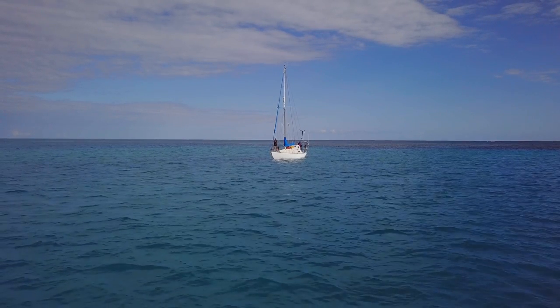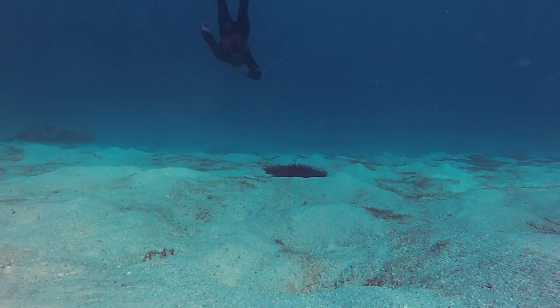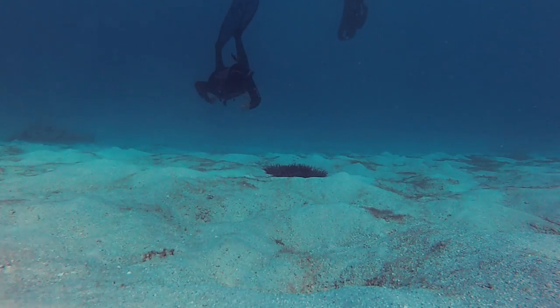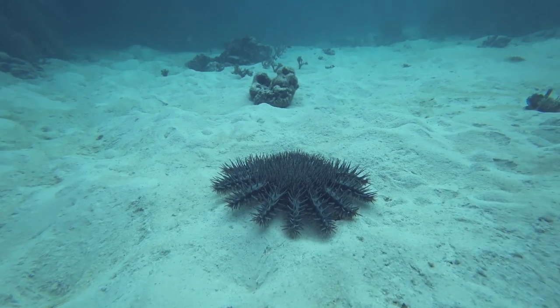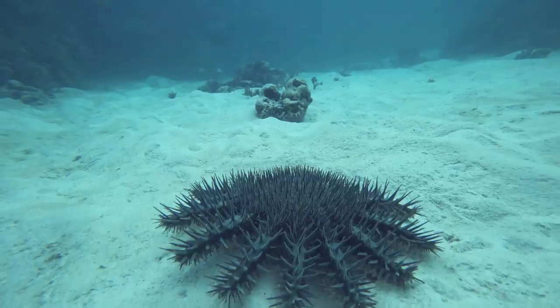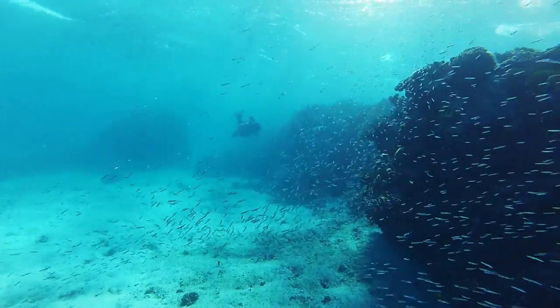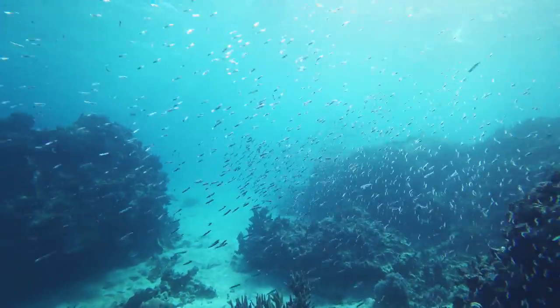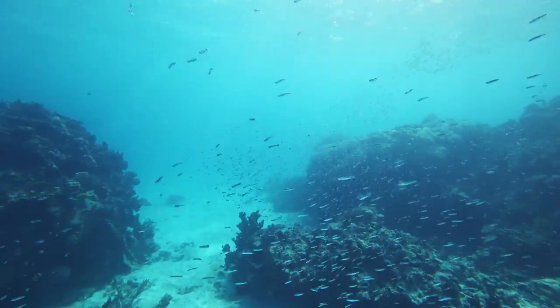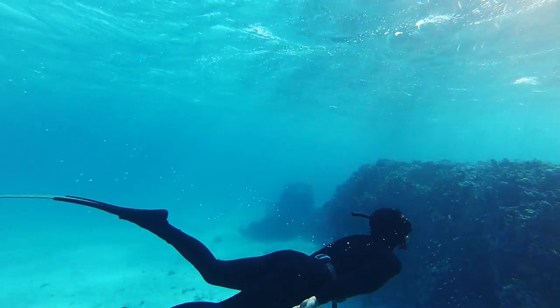Once safely through the reef pass, we set the anchor and went for a dive. It's always a bad sign when you spot a crown of thorns on the bottom moving in search of live coral to consume. While I'd hoped for better visibility, there were still healthy amounts of baitfish sheltering in shimmering clouds throughout the shallows. Despite the ravages of starfish, this is still a viable ecosystem.